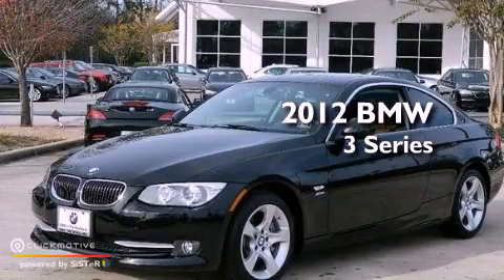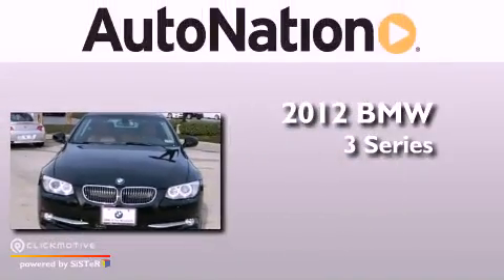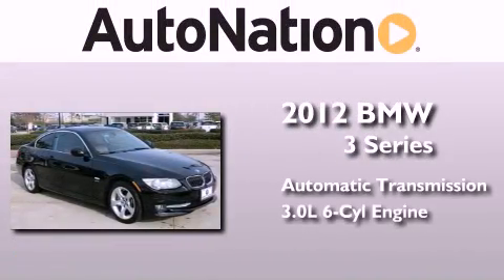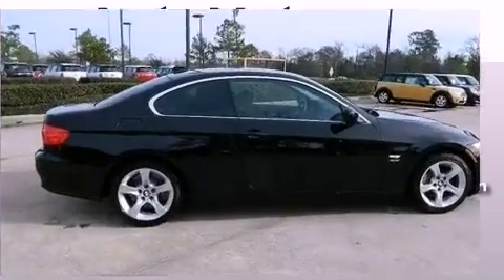This is a certified pre-owned 2012 BMW 3 Series. This car has an automatic transmission, a 3.0-liter inline six-cylinder engine, and the added safety and control of all-wheel drive.